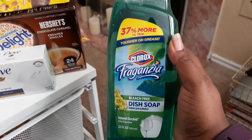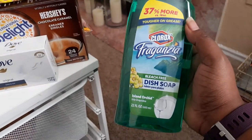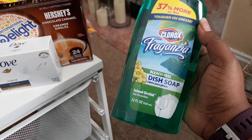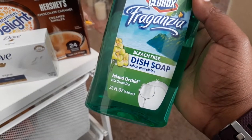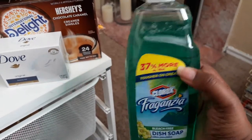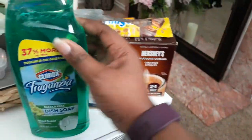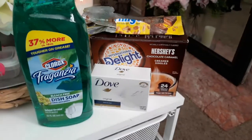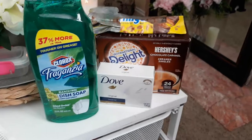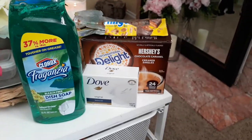I found this 30% more Clorox Forenza bleach-free dish soap. I love it because it's soft on my fingers and hands — I don't like a harsh dish soap. The fragrance is island orchid and it smells so good. I don't use it daily but I use it for my DIYs. If you want to see me do DIY cleaning with this and the Arm & Hammer wipes, check out my other channel, Andrea Michelle Lifestyle, where I do motivation cleaning and relaxing cleaning videos.